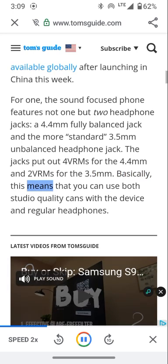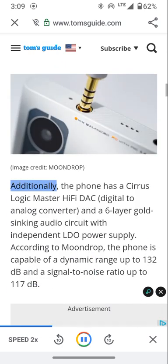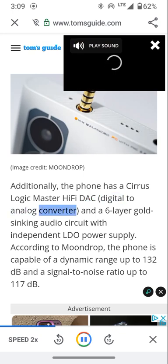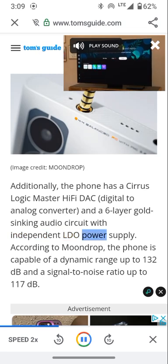Basically, this means you can use both studio-quality cans with the device and regular headphones. Additionally, the phone has a Cirrus Logic Master Hi-Fi DAC (digital-to-analog converter) and a six-layer gold syncing audio circuit with independent LDO power supply.